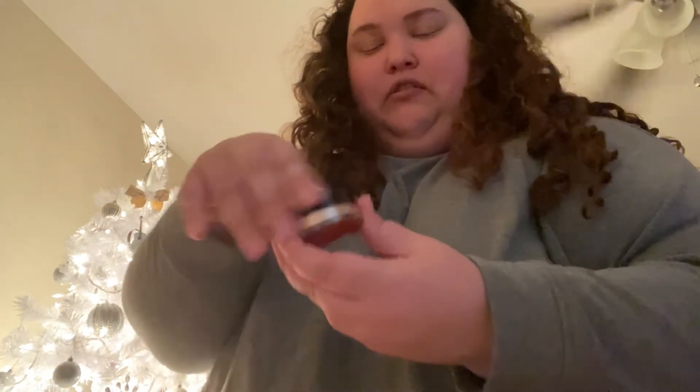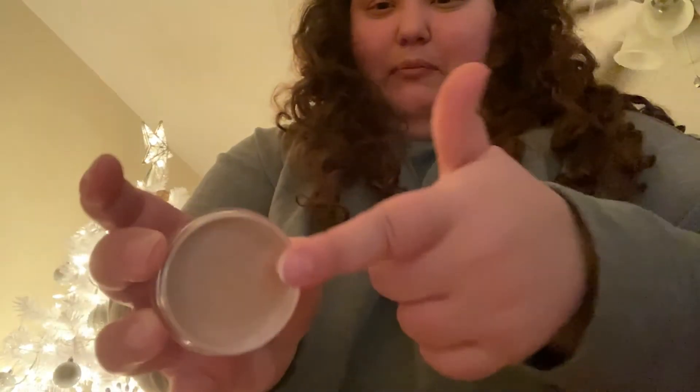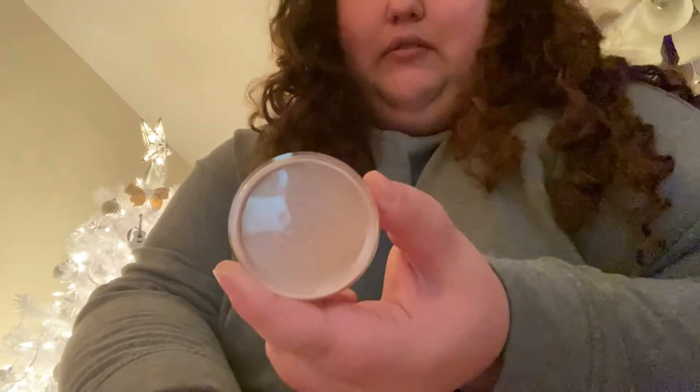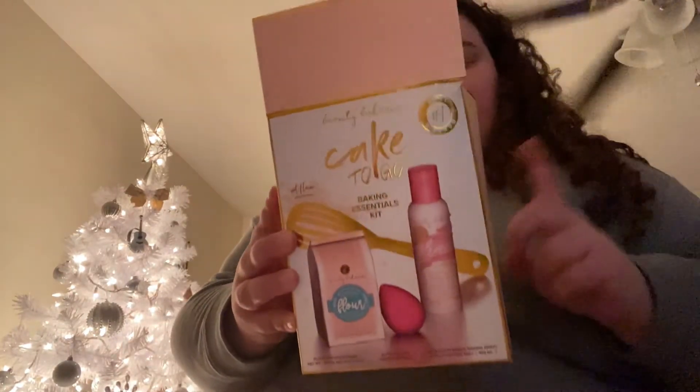Still in the face category — I got the collab with Coca-Cola. It's a highlighter and it looks like this powder stopper. This is in the shade Pop It. It looks pretty cute, so check that out.